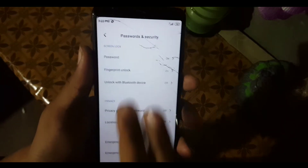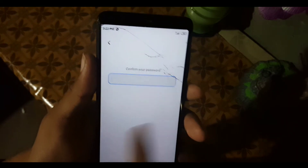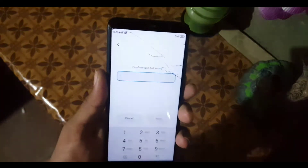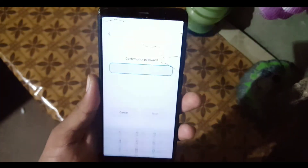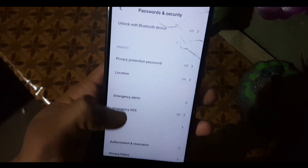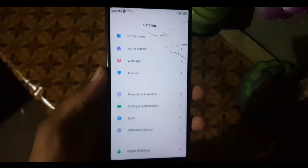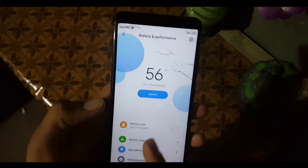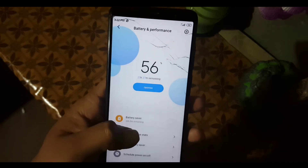After that we have themes and security. In password and security you can add any password and fingerprint — I already added my fingerprints and they are working perfectly. As you can see, there is no lag.